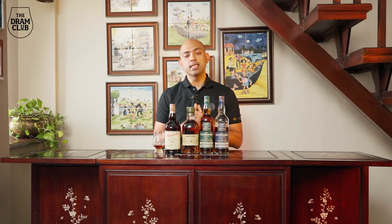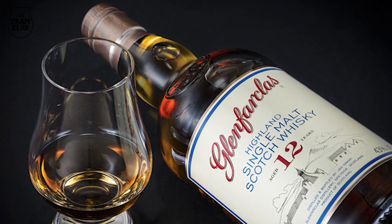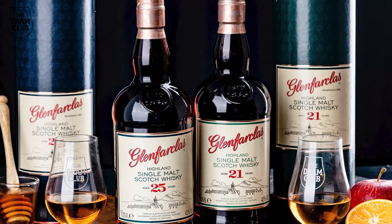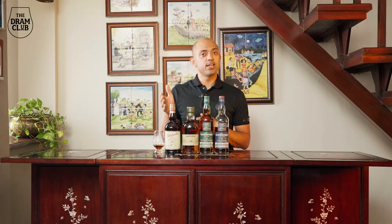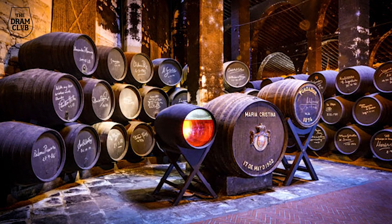At any given point in time, there are close to 100,000 casks being seasoned with Sherry for use at the Macallan distillery. By contrast, Glenfarclas only uses ex-Sherry casks — casks that have previously been used to mature Sherry in Spain.